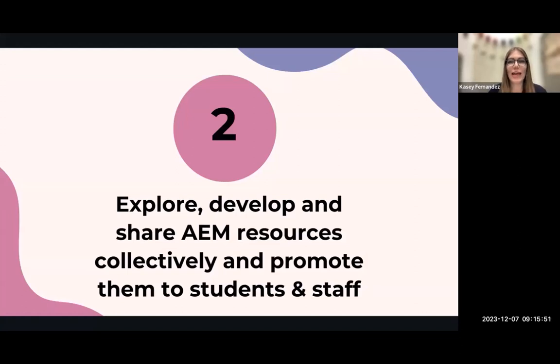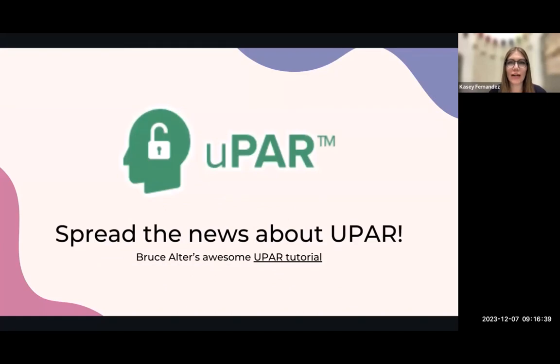The next topic is exploring, developing, and sharing AIM resources collectively, then working together to promote them to students and staff. This is an ongoing effort and takes push, but there are so many already-curated resources out there — sometimes you don't have to build anything new. The AIM cohort has a ton of material relevant to school libraries, and my assistive tech team regularly shares videos that I've shared with my library staff and that they've really enjoyed. Part of sharing accessible educational materials that align with school library practice is spreading the word about UPAR.